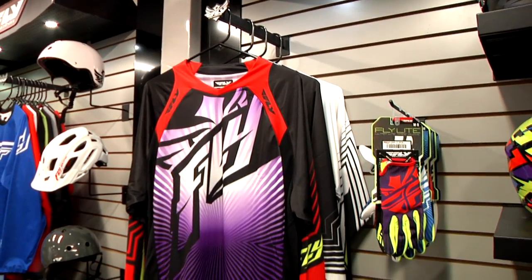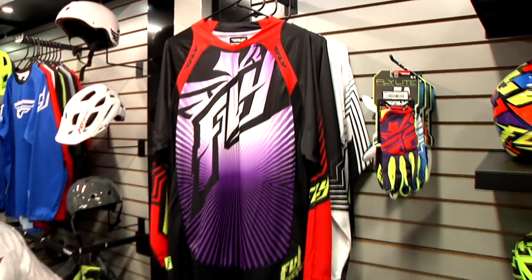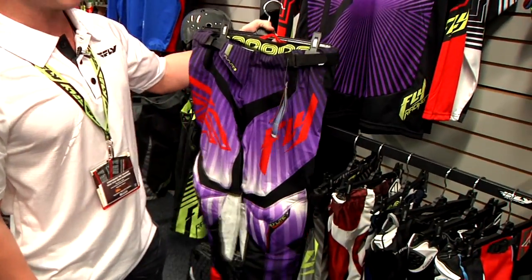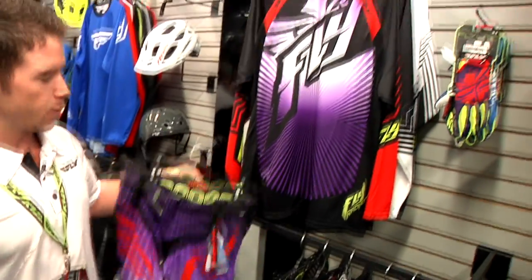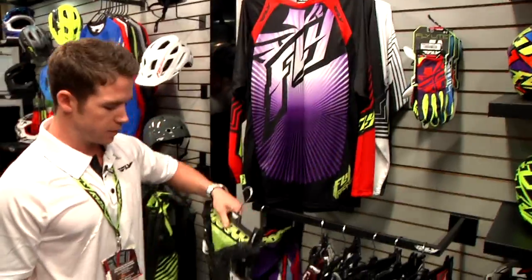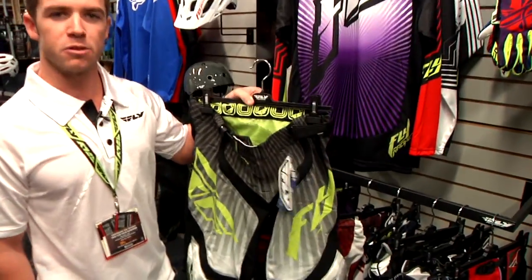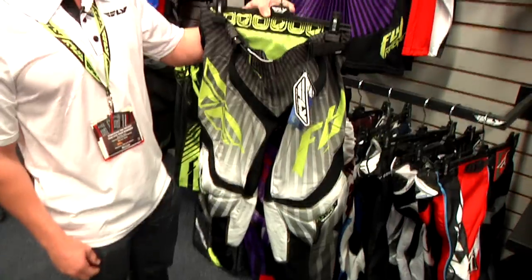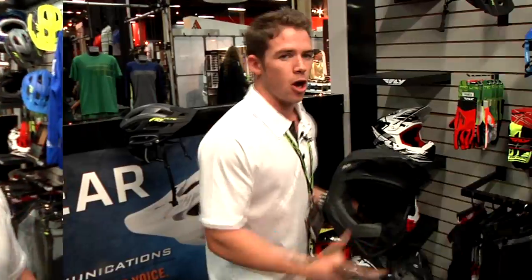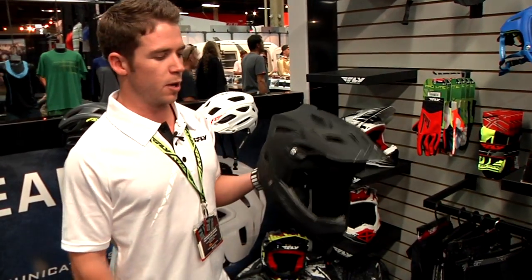So we added two colorways to it to help out the line — brought in a new purple and red, which a lot of people really like with the bright colors this time of year. And then we added in the black and white, which was a very asked-about colorway that we needed to add. We do sizes 28 through 38 in the pant and jerseys are going to be small through double X.